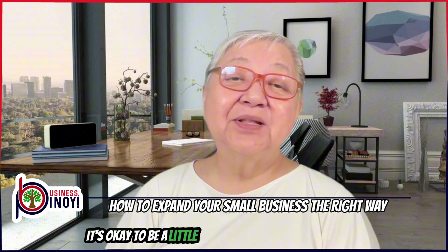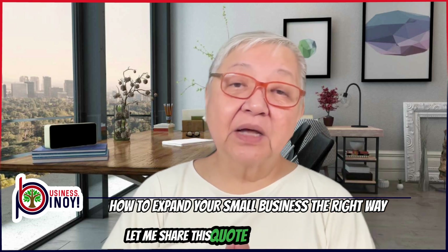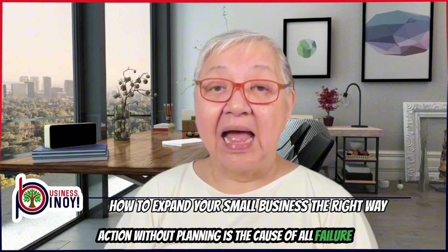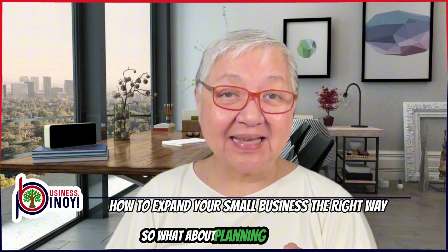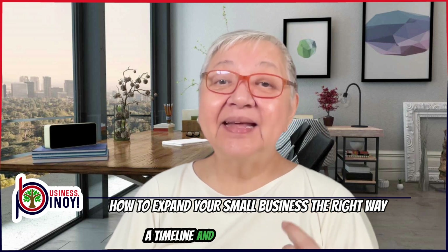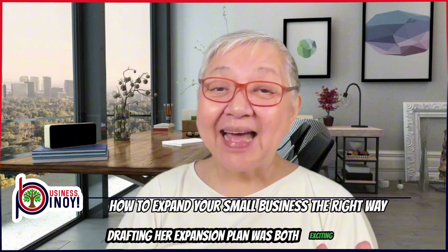It's okay to be a little bit of a marites in a good way for your business. Strategy number three: develop a clear expansion plan. Let me share this quote about planning from one of my mentors, Brian Tracy: "Action without planning is the cause of all failure. Action with planning is the cause of all success." Planning helps you set goals and outline the steps that you need to achieve them. This plan could include specific objectives, a timeline, and a detailed budget for how you'll allocate your resources. For Janice, drafting her expansion plan was both exciting and nerve-wracking.